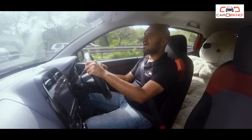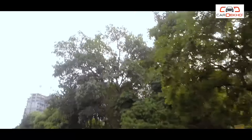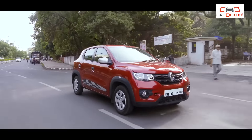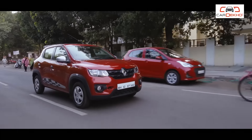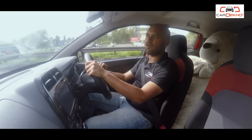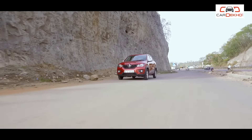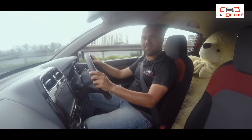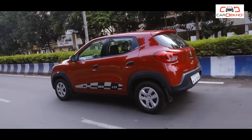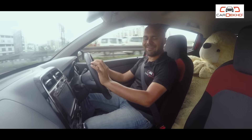The Kwid feels nimble to drive around the city. I do wish it came with 14-inch tyres, which should improve the highway ride further. The ground clearance is another advantage — the Kwid doesn't bottom out on speed breakers even when loaded with passengers and luggage.